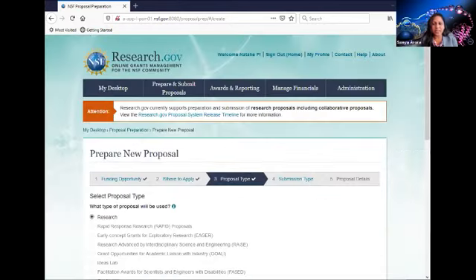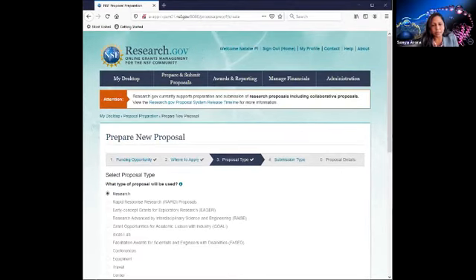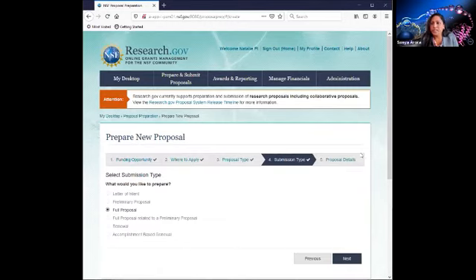Moving on to step three is our proposal type. Currently, we have only enabled the research proposal type, and all other types have been grayed out. However, we are working on implementing RAPID, EAGER, and RAISE proposal types in the next couple of months. Similarly, for submission type, we've only enabled full proposal and are working on implementing the remainder in the coming months.